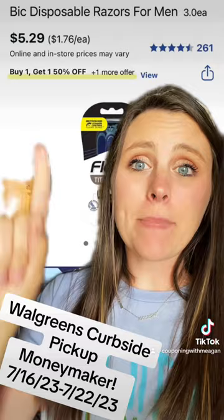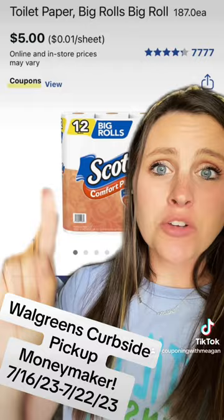Grab a Bic razor for $5.29 and clip this $4 digital coupon. Grab a Scott toilet paper for $5.00 and clip this $1 manufacturer coupon and this $1.25 Walgreens coupon.